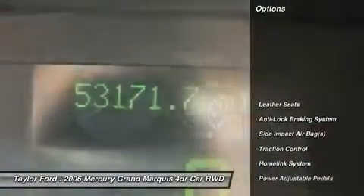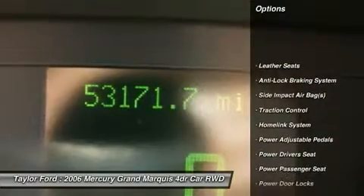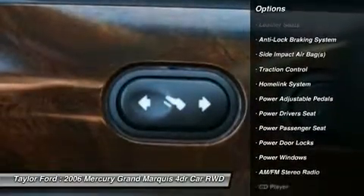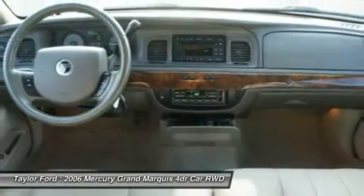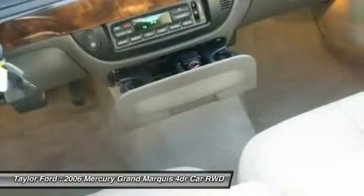Here are some of this vehicle's great options: power passenger seat, power driver's seat, traction control, anti-lock braking system, dual airbags, power steering, home link garage door opener, front air conditioning, and alloy wheels.